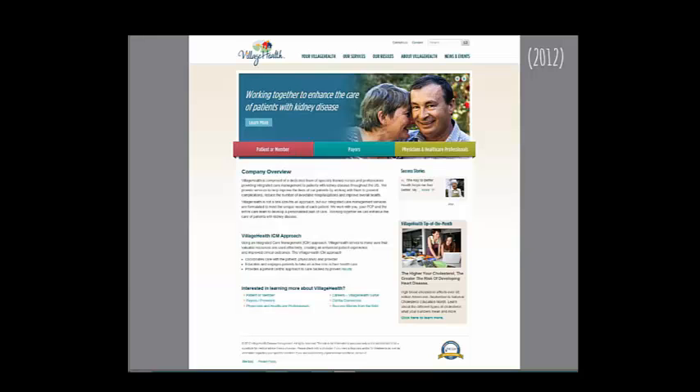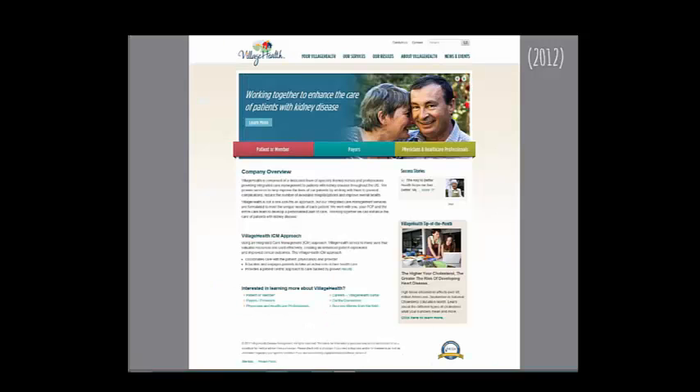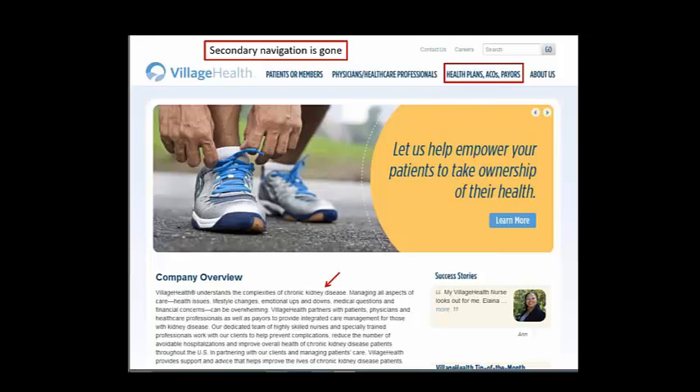Here's Village Health in 2012 and in 2014 — their secondary navigation is gone. They're about kidney disease, apparently, but it's way down the page. In 2012 they talked about kidney disease front and center, with clear options for patient, payer, and healthcare professional. In 2014 'kidney' was gone — maybe it's in one of the sliders — and they changed some labels.